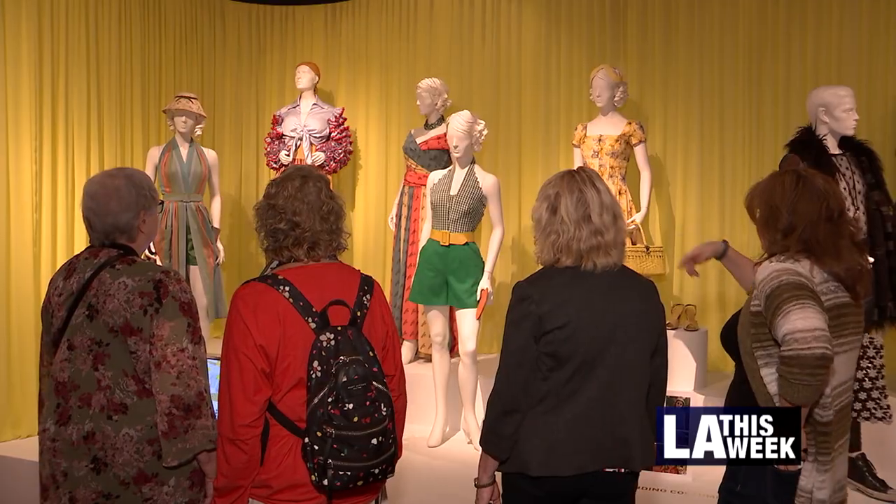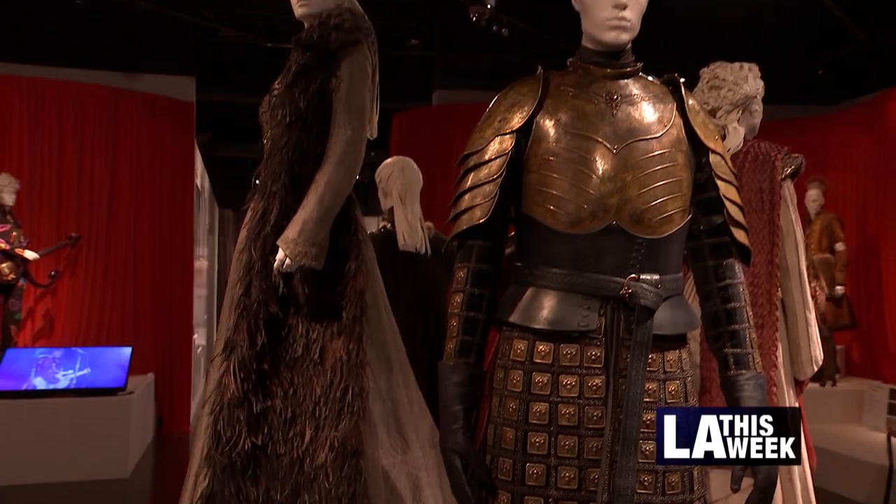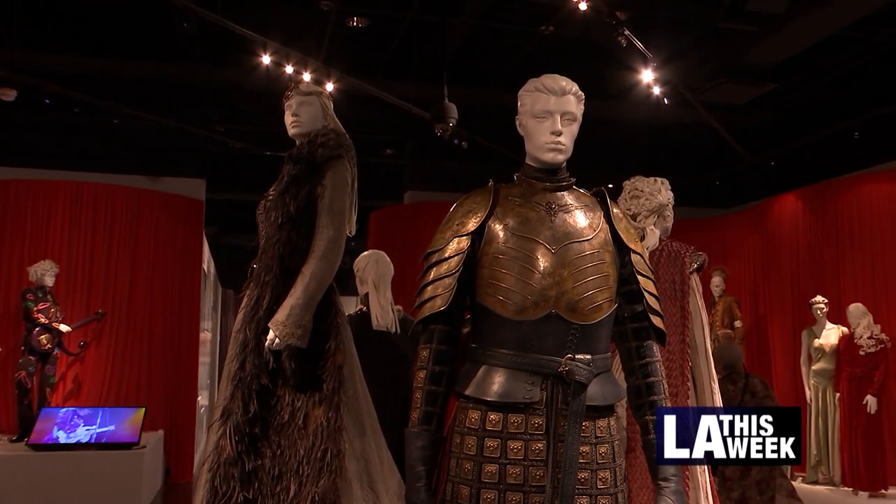Here we feature over 100 costumes from 23 featured shows, really featuring the Emmy-winning costumes as well as a lot of nominees. Among this year's Emmy winners are the costumes from Amazon's The Marvelous Mrs. Maisel and HBO's Game of Thrones.